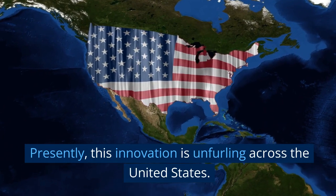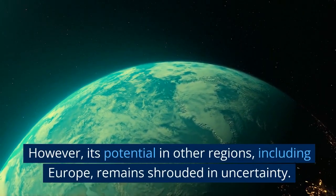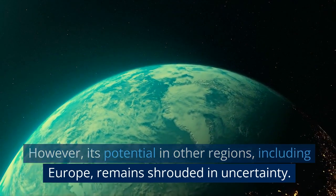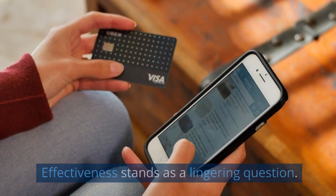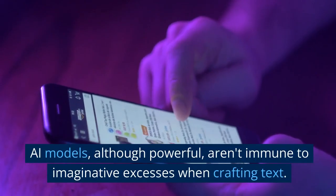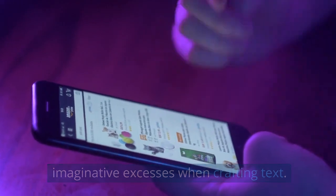Presently, this innovation is rolling out across the United States. However, its potential in other regions, including Europe, remains shrouded in uncertainty. Effectiveness stands as a lingering question — AI models, although powerful, aren't immune to imaginative excesses when crafting text, and the jury's out on Amazon's approach to this potential challenge.